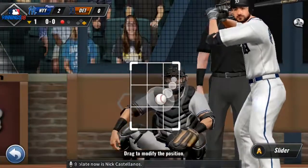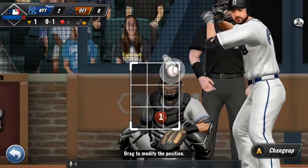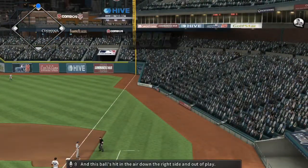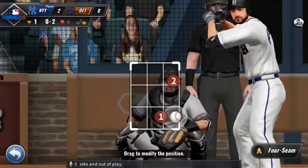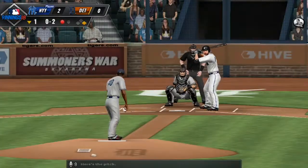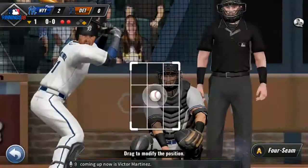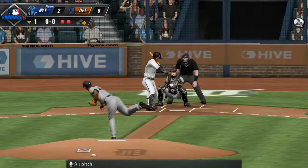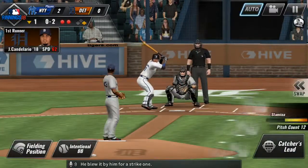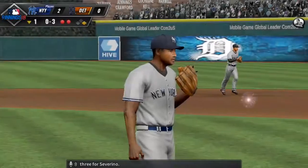Coming up to the plate now is Nick Castellanos. From the belt, the pitch — and a strike, 0-1. He waits, now the pitch — swung and popped up high to the right, hit in the air down the right side and out of play. From the stretch — hit foul. Here's the pitch — struck him out with some high heat. The batter coming up now is Victor Martinez. Has a look — now the pitch, and that one is a called strike. He blew it by him for strike two. He struck him out swinging — strikeout number three for Severino.